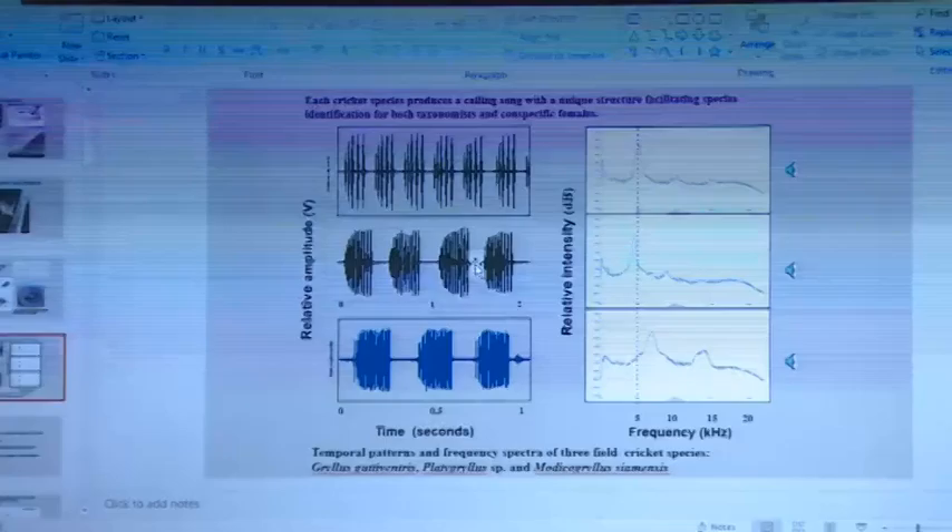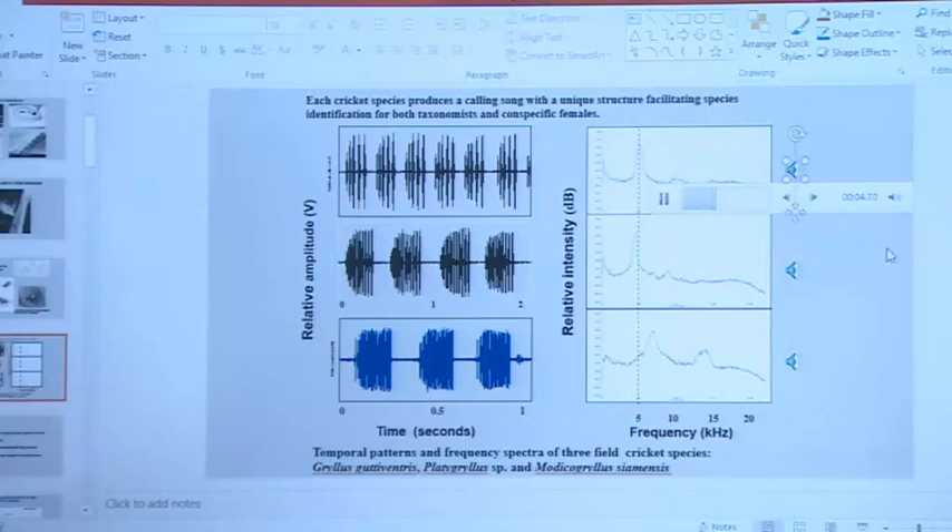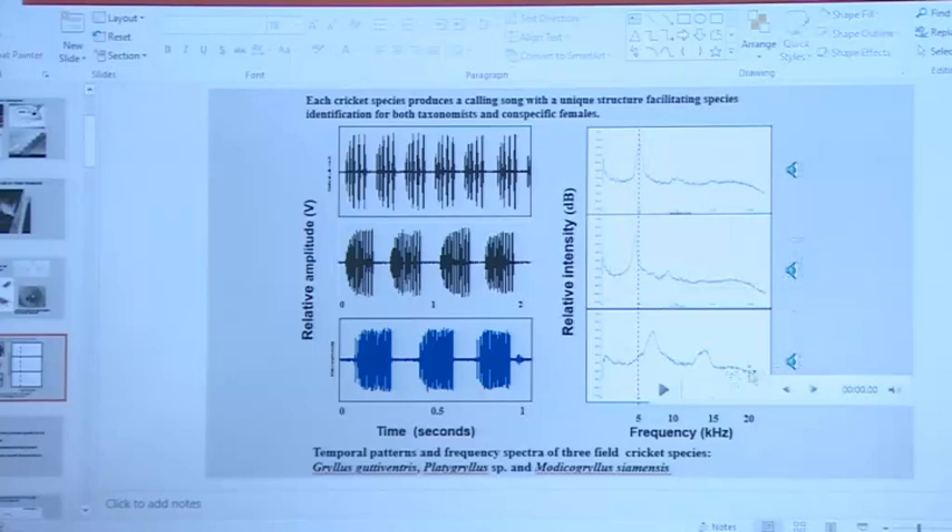What makes these songs particularly interesting is that each species has its own specific kind of call. I'm going to play you the calls of three species to make that point. You can hear the difference in the rhythm between the first and second. And in the third one, you'll be able to hear the difference in the pitch as well — the pitch is different in the third one.